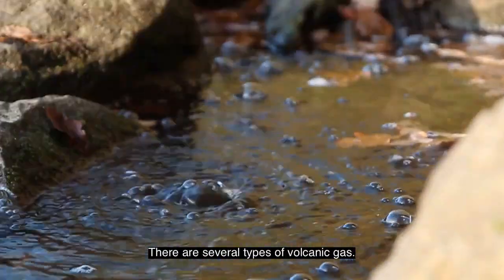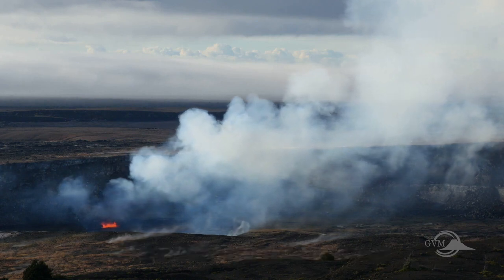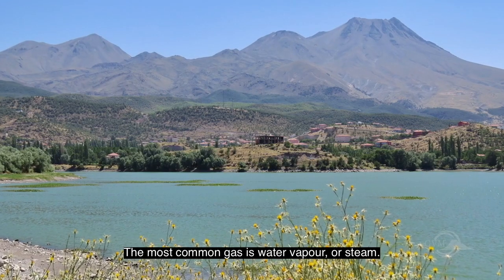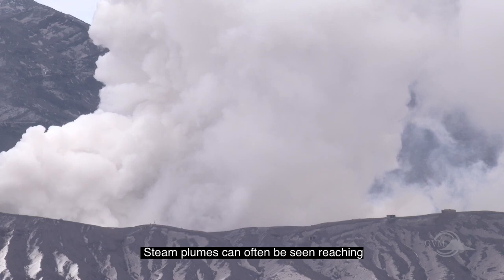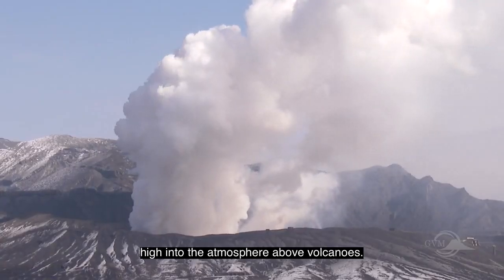There are several types of volcanic gas. Some form a cloud that looks like fog, known as vog. Other times the gases are invisible. The most common gas is water vapor or steam. Steam plumes can often be seen reaching high into the atmosphere above volcanoes.